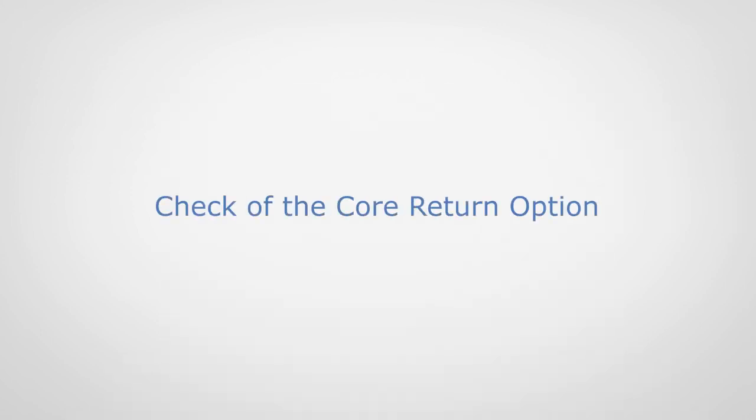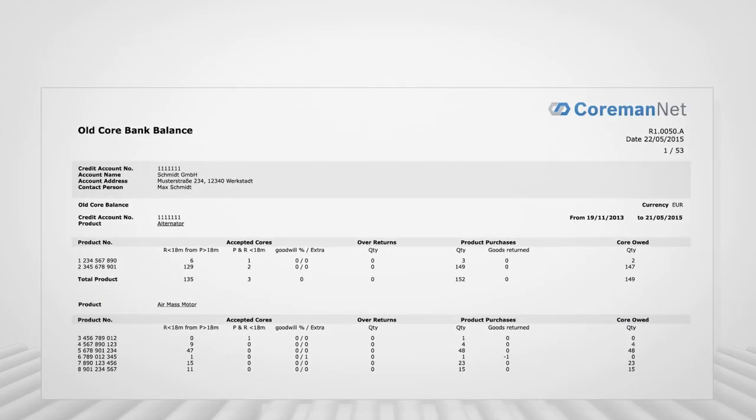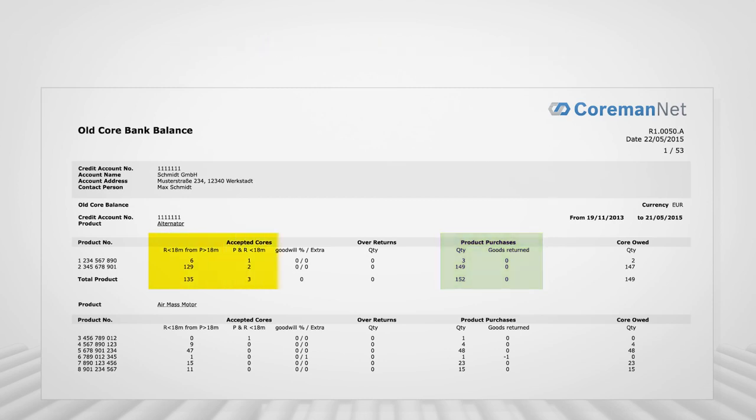Check of the core return option. By purchasing an exchange part and paying the core surcharge, the purchaser automatically receives a core return option for a matching core. In the event of the core return, CormanNet checks whether a return option is available for the corresponding exchange part. The CormanNet core balance provides a detailed overview of the return options per exchange number. The core balance shows the balance period, the open return options, the amount of exchange parts purchased and the amount of ordered exchange parts returned, the booking of returned used parts, the over-delivery amount, and the returned cores without return option.